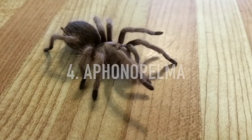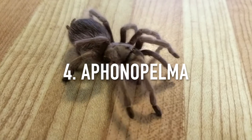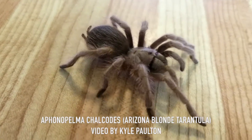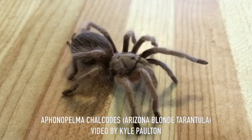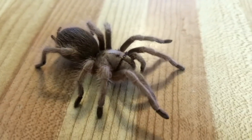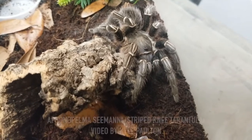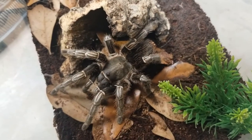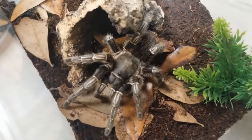Next up at number four we have the Aphonopelma family. These tarantulas can be found in the southern states and as far south as Central America. While most of these large heavy-bodied tarantulas can be fairly docile, they can kick urticating hairs and also grow at a painfully slow rate. A large 10-gallon tank is ideal for these Ts as they can grow six-plus inches.